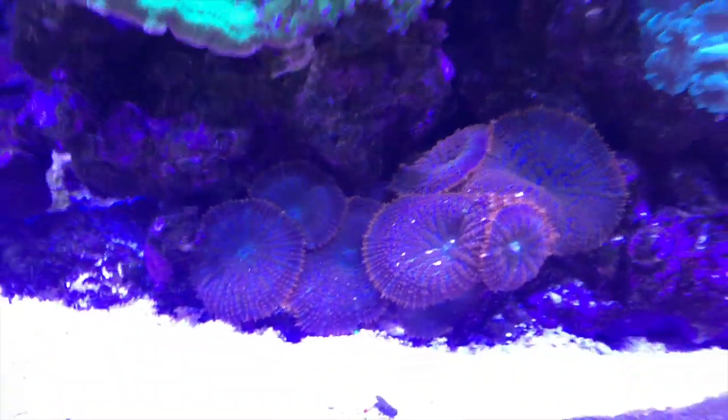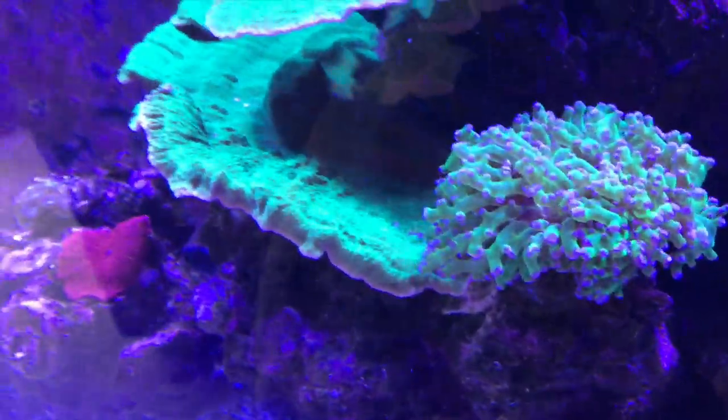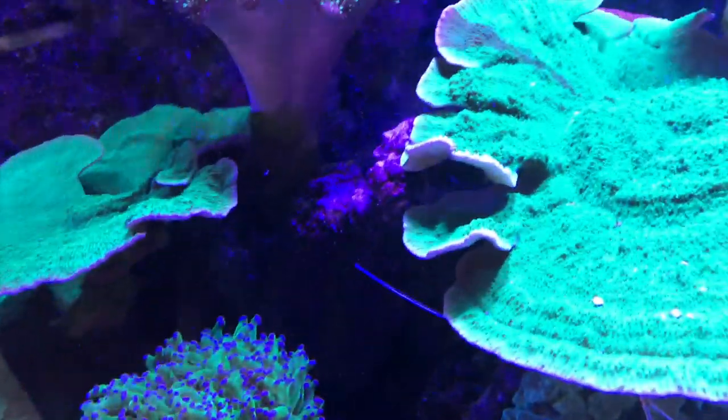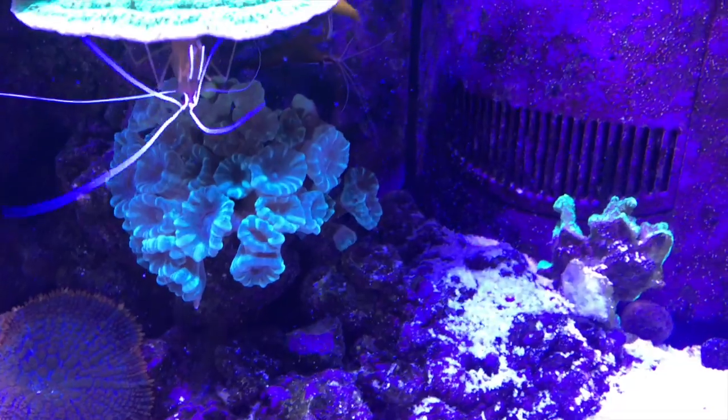Mushroom colony down here is doing phenomenal. This frogspawn, I think is what it is, is doing well. I have to cut this short because it's about to get loud in here — I just heard some people come in upstairs. Trumpet corals are doing good.